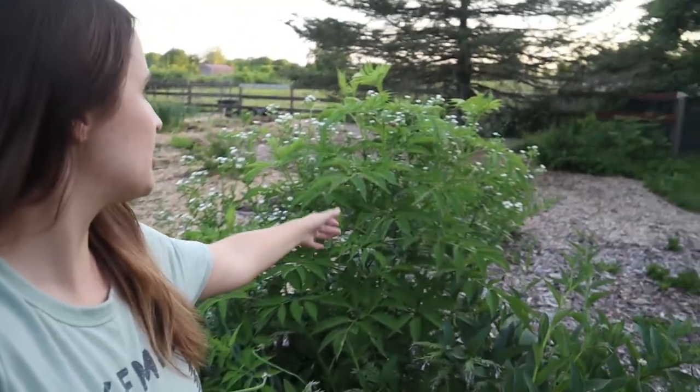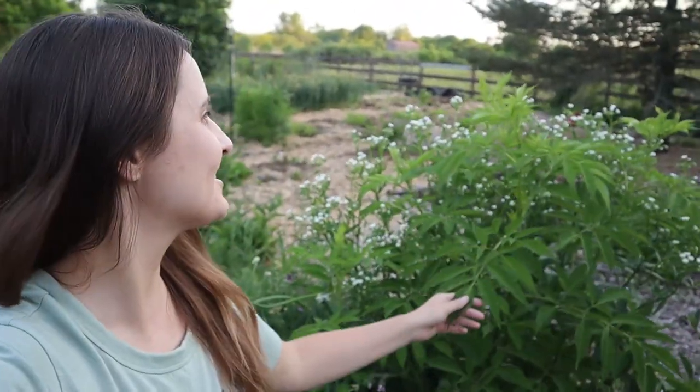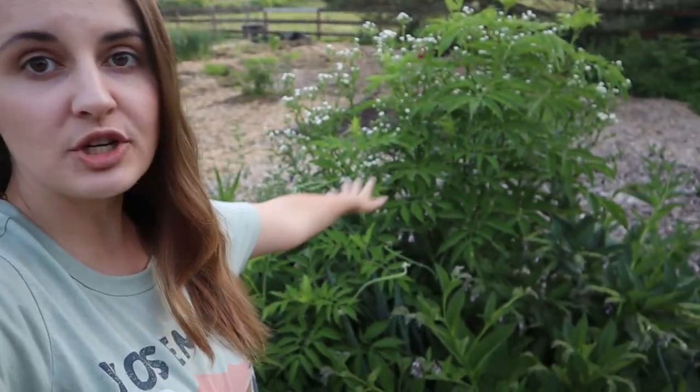Over here we have an elderberry tree — it's got flower heads, you guys, it's so exciting! This elderberry shrub I planted last spring in the hugelkultur bed, and this year it is just spreading, it looks beautiful, and I might even get some elderberries this year, which I'm super excited about. Elderberry is well known for its healing properties for your immune system — people use elderberry syrup to help promote a healthy immune system and ward off colds and infections.